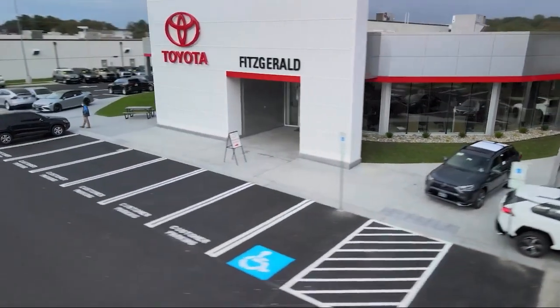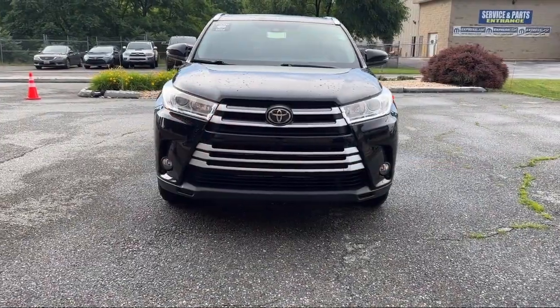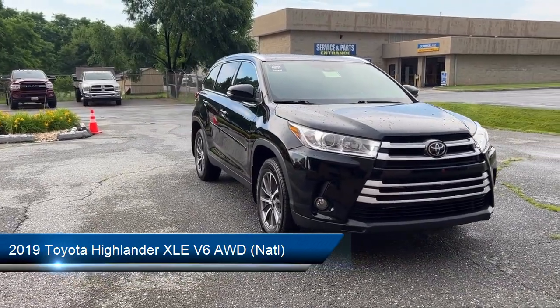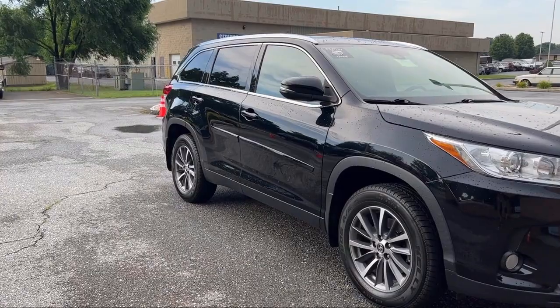For over 55 years, the Fitzway has been satisfying customers time and time again. Here's a look at another one of our great vehicles from our huge selection. It comes equipped with many standard and optional features, and has less than 55,000 miles on the odometer.